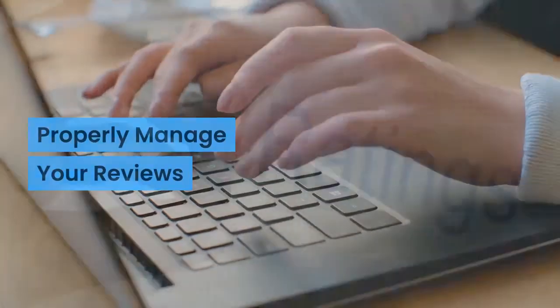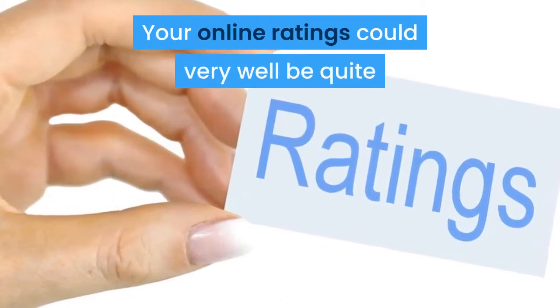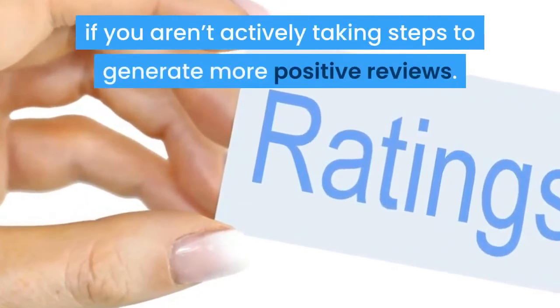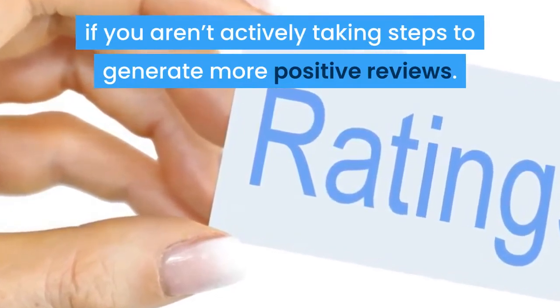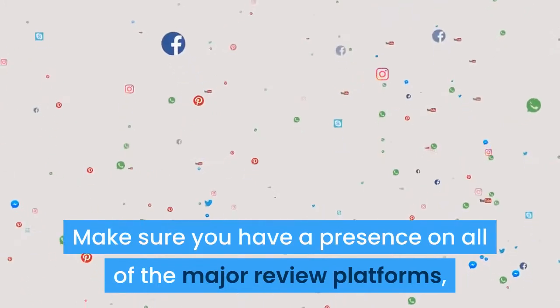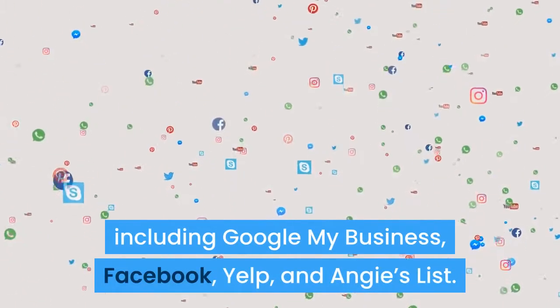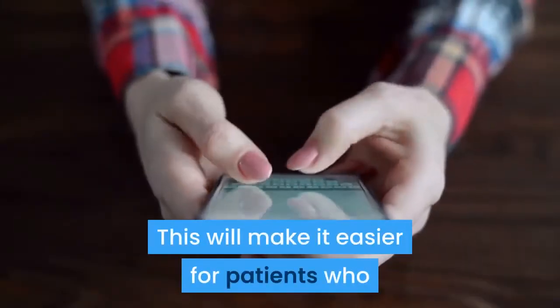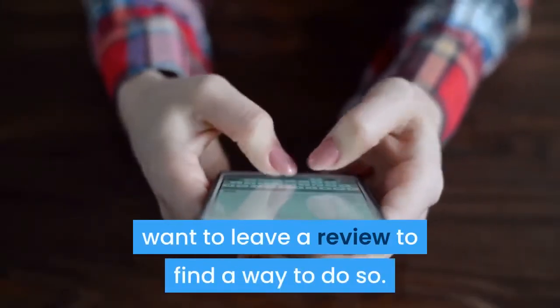Properly Manage Your Reviews. Your online ratings could very well be quite different from your in-person reputation if you aren't actively taking steps to generate more positive reviews. Make sure you have a presence on all of the major review platforms, including Google My Business, Facebook, Yelp, and Angie's List. This will make it easier for patients who want to leave a review to find a way to do so.